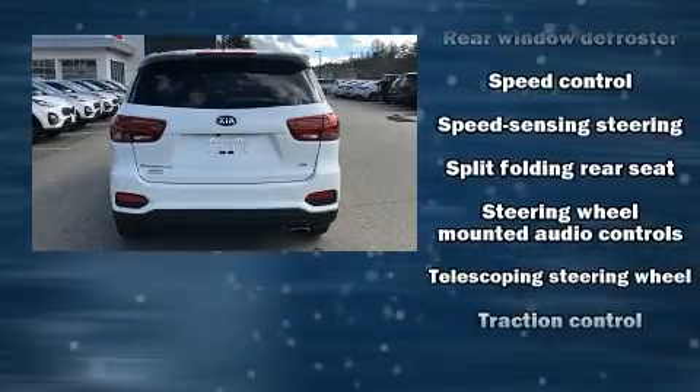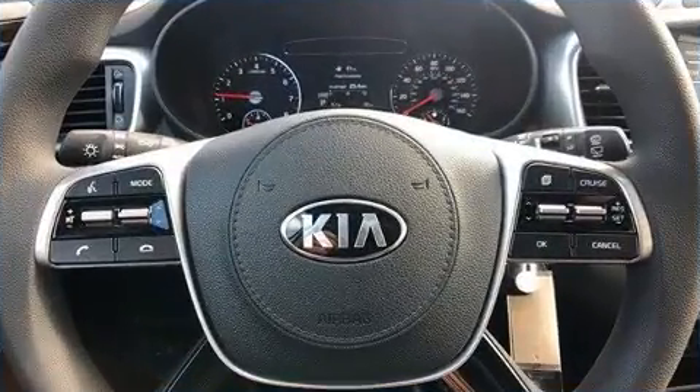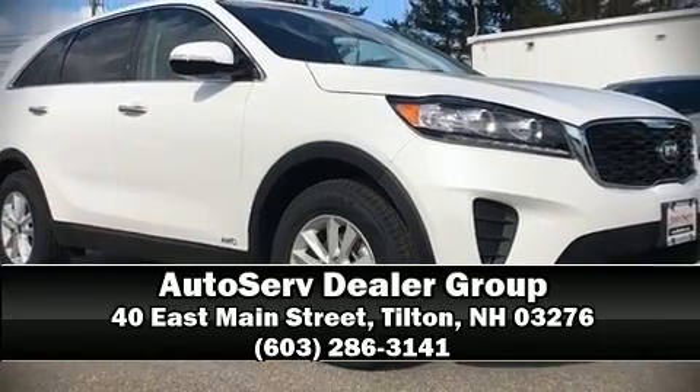Electronic stability control stands out as a technologically savvy innovation, keeping you better connected to the road. Our team is professional and we offer a no-pressure environment — come on in and take a test drive.